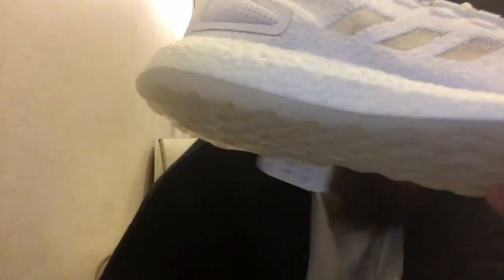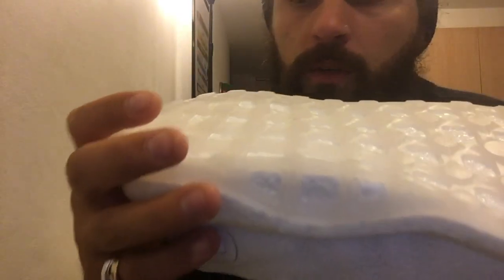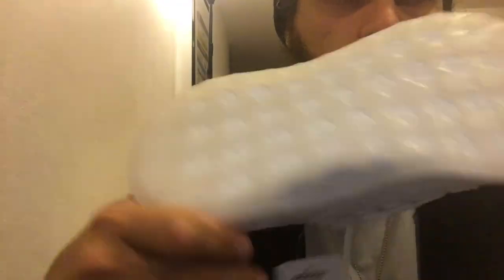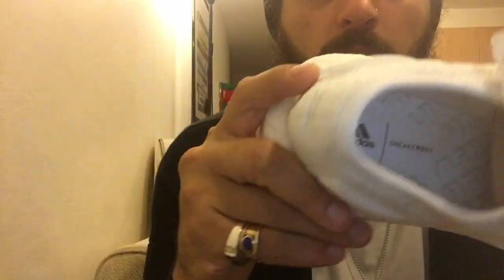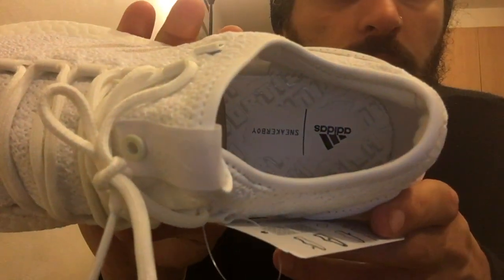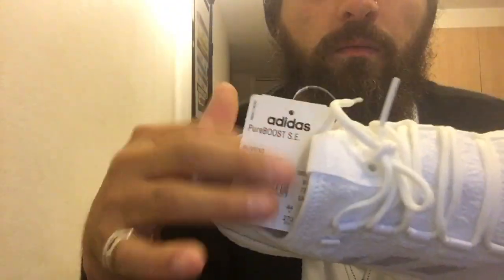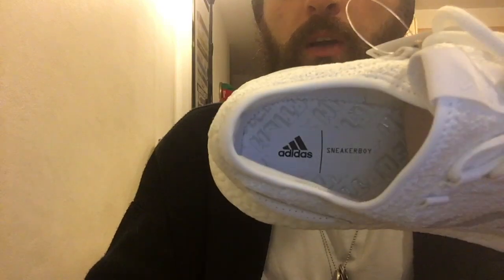Apart from that it's pretty much the same as a Pure Boost as you can see. Just the sole - there's this nice transparent sole which looks dope. Boost windows for days. Inside you've got the Adidas, the Adidas Sneaker Boy, and Adidas Wish branding - Adidas Sneaker Boy branding.